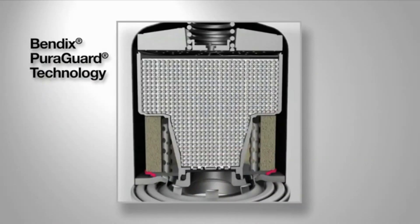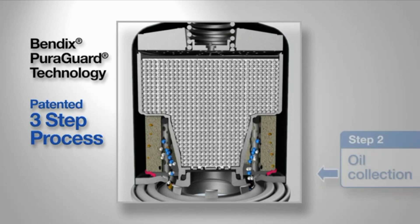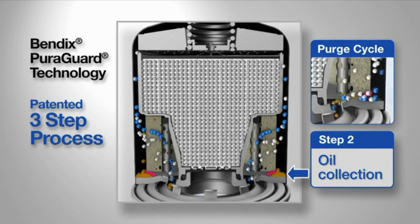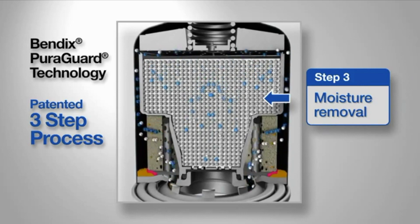In contrast, the Bendix Pure Guard technology uses a patented three-step process. First, a skin cooling process lowers the air temperature, converting aerosols to liquid. Next, the Pure Guard treatment collects oil particles so they can be exhausted during the purge cycle. And finally, the desiccant removes moisture from the clean air, ensuring the longest possible dryer life.